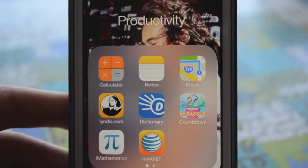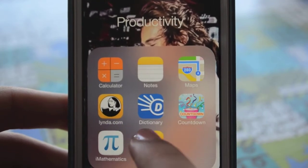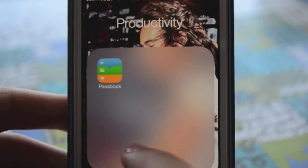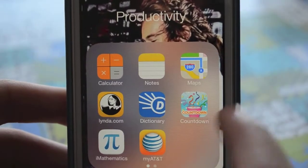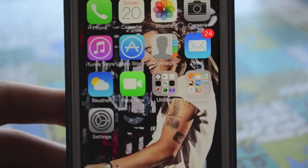In Productivity I have calculator, notes, maps, Lynda.com, dictionary, countdown, iMathematics, my AT&T, and Passbook. The reason I have Passbook in there is because I really don't use it, but all of the other stuff I use pretty often so I like to have it all together.